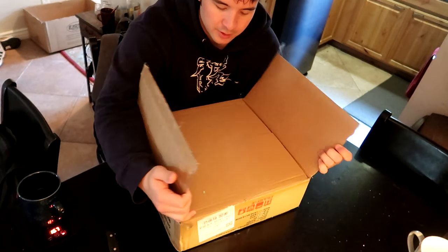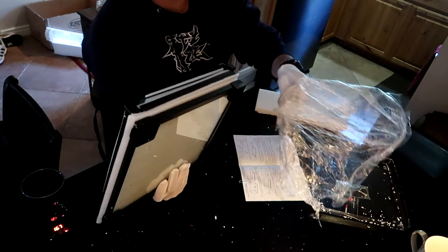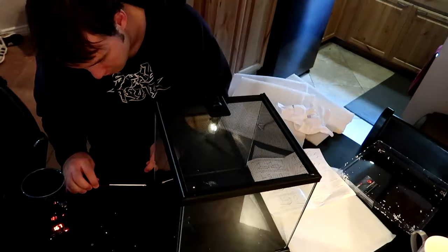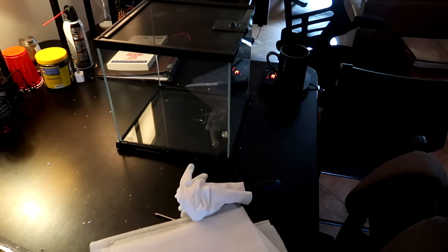So the actual cage for this is coming. Here's the completed cage. I'm loving this cube design.